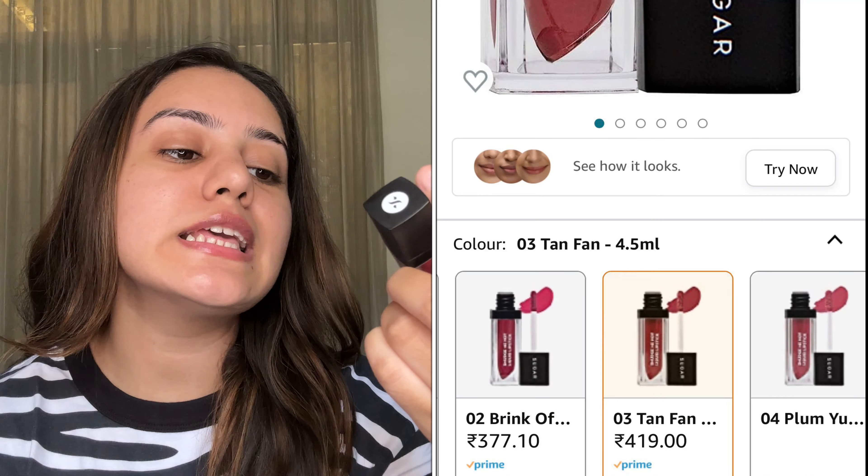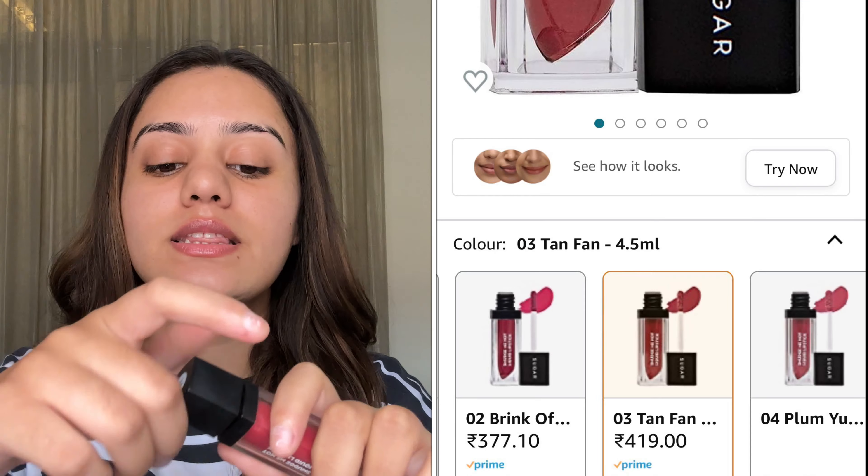The next lipstick is from Sugar — this is Sugar's Smudge Me Not Liquid Lipstick in shade 03 Tan Fan, 4.5ml. This is actually my second purchase of this one because I finished my first tube. You guys know I am not a dark lipstick lover, but the color is very, very pretty. It's not exactly red and it's not exactly pink — it's a beautiful shade that looks a little pinkish or a little red depending on the light. The reason I love this lipstick so much is that it is smudge proof and transfer proof, and it is very long-lasting. One thing I noticed is that it feels a little heavy or uncomfortable initially, but after 10-15 minutes it settles and gives a beautiful matte finish on your lips. And the best part — if you eat or drink anything, it will not budge.